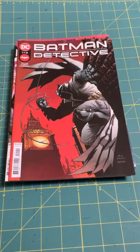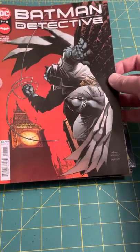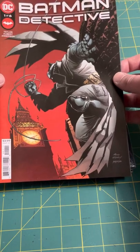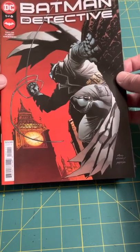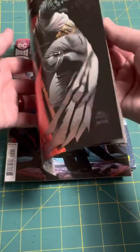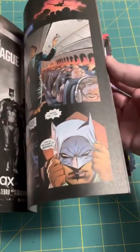And another Batman comic. This is Batman: The Detective No. 1 of 6. That's a terrific cover there. I love that Batman suit. So Taylor, Kubert, and Anderson — forgive me for mispronouncing names. I'm coming at this just like you, first time. And that one looks great also.